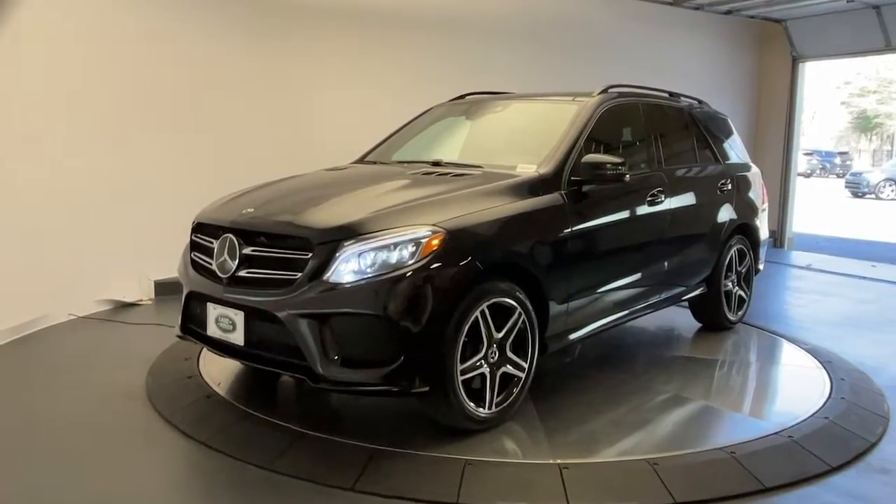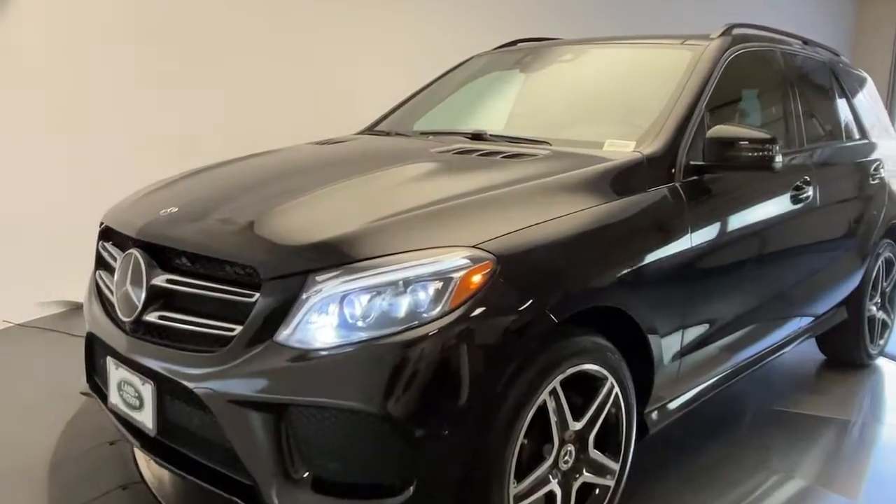Get into a car with value. 2017 Mercedes-Benz GLE.